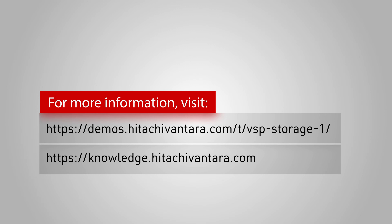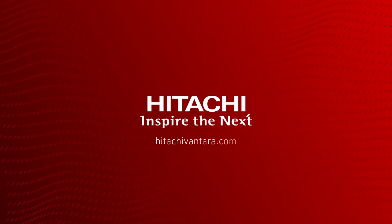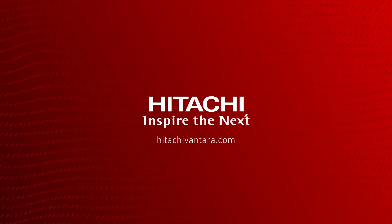To find out more about how the increased speed and performance of the VSP5600 helps you manage your data even faster, visit the Hitachi Vantara demo center.